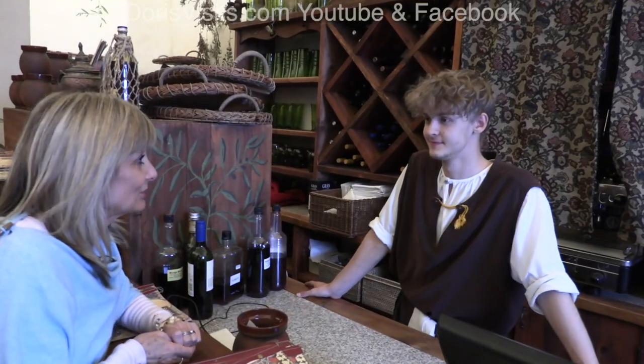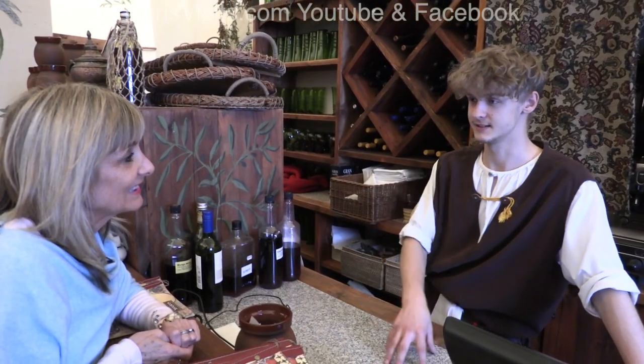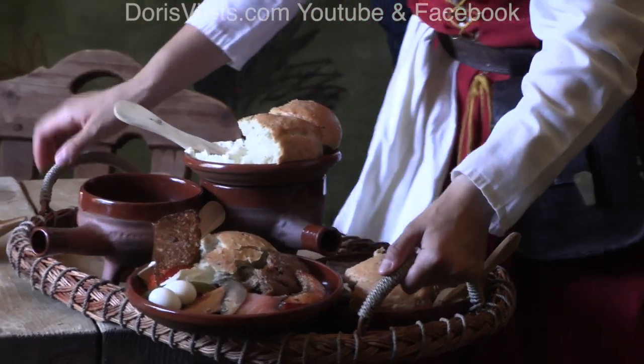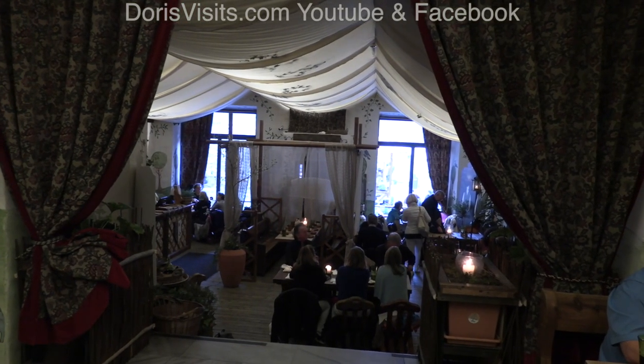Is the food traditional? Yes, the food is traditional. Everything we serve is medieval cuisine. So we have no potatoes, no tomatoes, and stuff like that — Columbus was still lazy back then, in the 14th century.